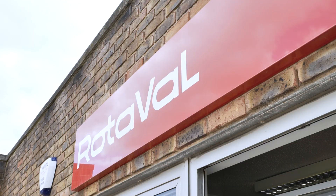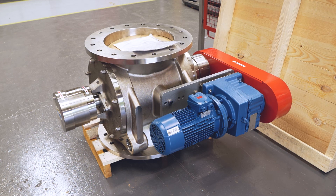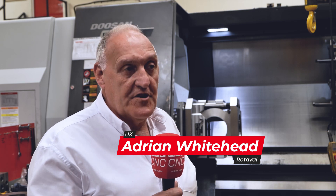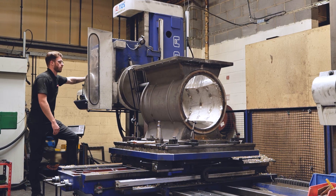At Rotorval we manufacture rotary valves. These act as airlocks, flame-proof and explosion-proof barriers and can also be used as metering units. When manufacturing these on our traditional machines we have a number of problems. There is a one millimetre taper that we machine into the bore which is extremely difficult to manufacture on our traditional machines, so what we've tried to do is advance and go on a journey to a more CNC environment.